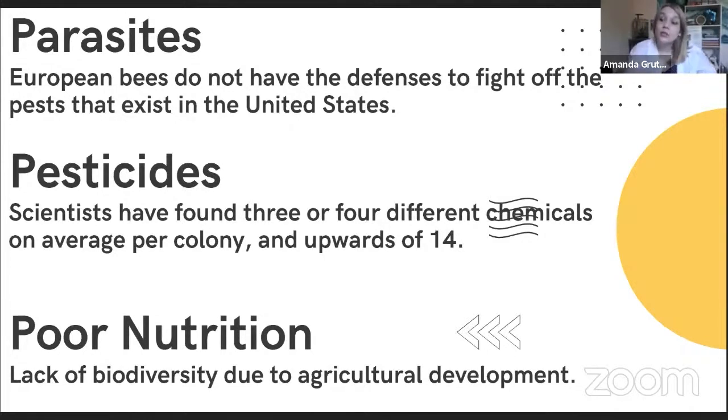Pesticides, when used responsibly, can be wonderful and fantastic for agriculture and food production. But unfortunately, we can't really gauge the effects that they have on honeybees and pollinators, because at this point they're working with, on average, three or four different chemical pesticides in hives. So it's really tough to gauge what kind of effects these all have, especially when building off of each other.